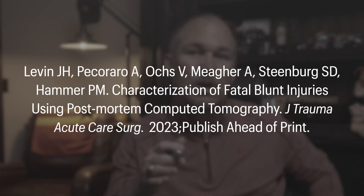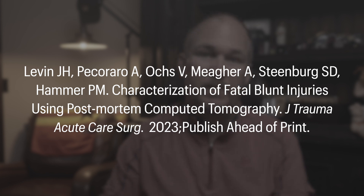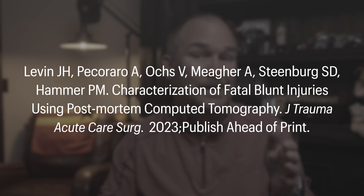The paper I want to talk to you about today is titled 'Characteristics of Fatal Blunt Injuries Using Postmortem Computed Tomography,' by Dr. Jeremy Levin and colleagues at the Indiana University School of Medicine. It's published in the Journal of Trauma and Acute Care Surgery and is in press right now. This was a single-center retrospective study from Indianapolis — and I bring up the Indy part because today, Sunday the 28th, was Indy 500. Congrats to Joseph Newgarden and the Penske team on an exciting last-minute win. A lot of red flags.